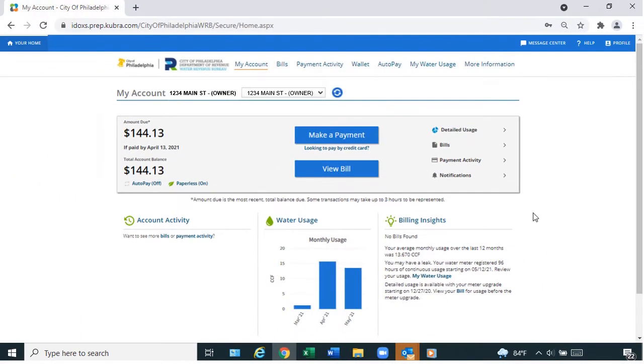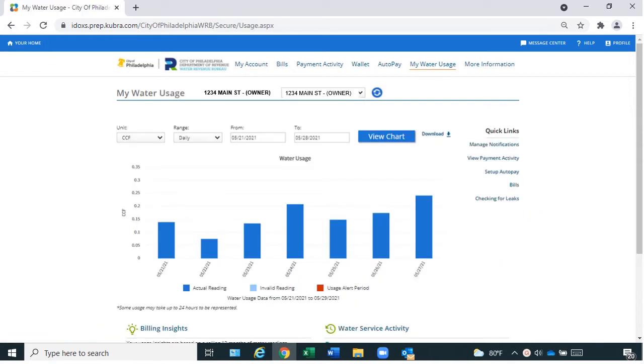To view your water usage details, select the My Water Usage tab. You can also view your water usage by selecting Detailed Usage. Here, your water usage is displayed in 100 cubic feet, called CCFs, or in gallons. To switch units, use this drop-down menu. You can view your water usage as hourly, daily, or monthly readings.